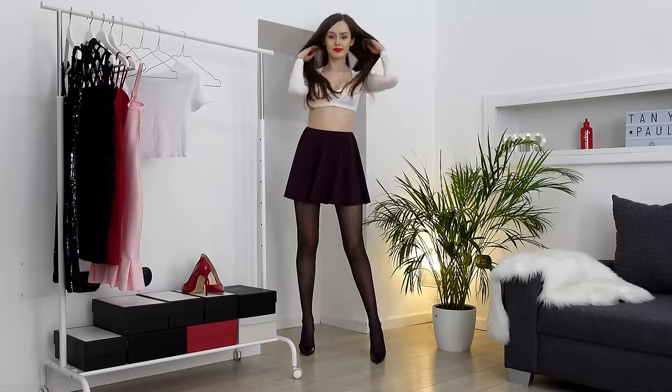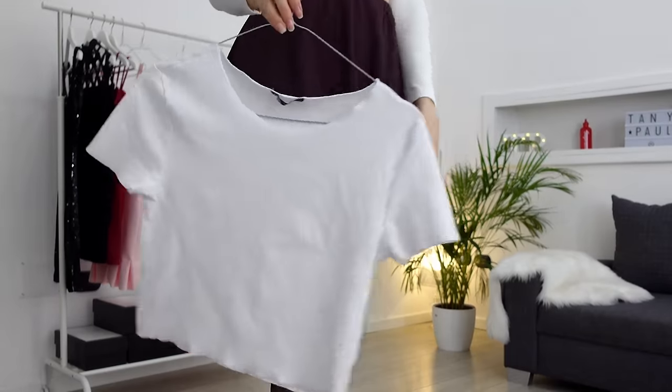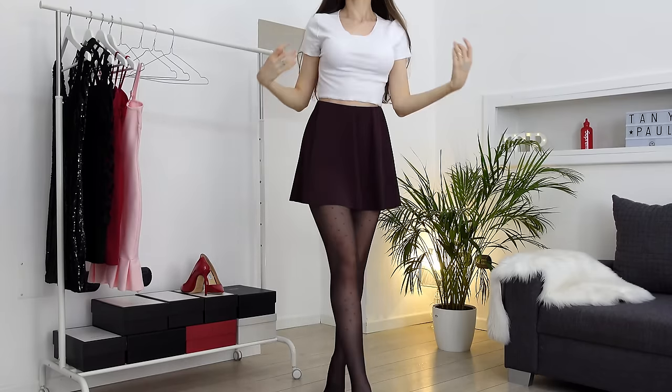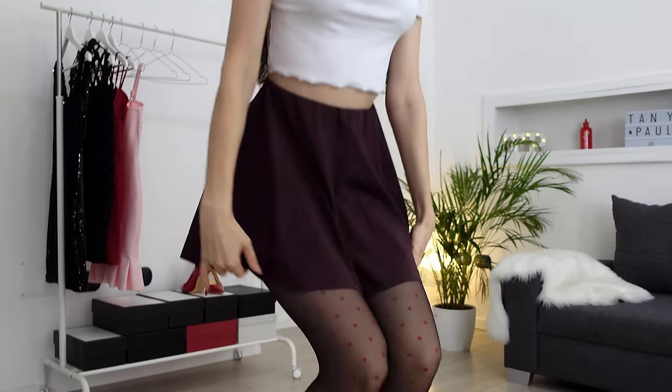This burgundy skirt is just adorable. I'm also gonna try on this Zara crop top — just a casual one, super simple. You can put a sweater on and you're good to go, or a cropped jacket. And this is the look.